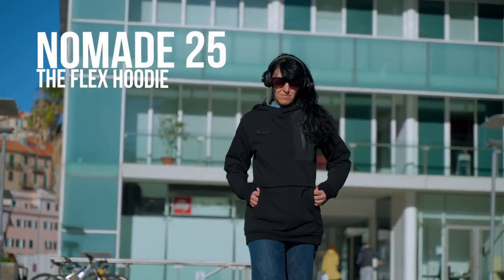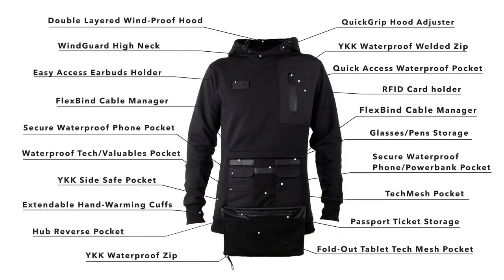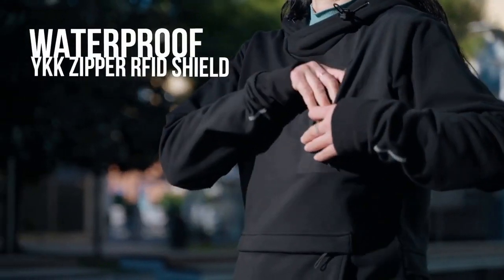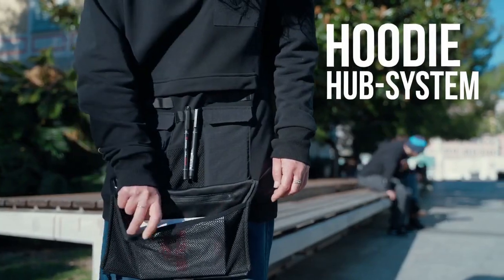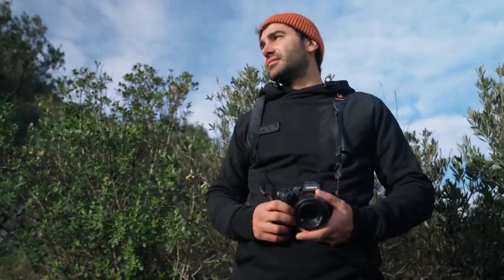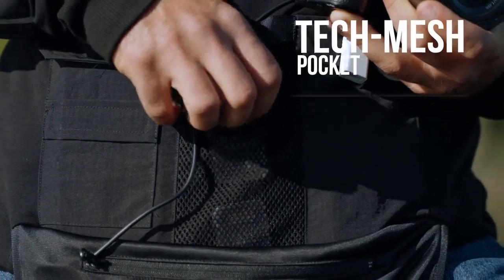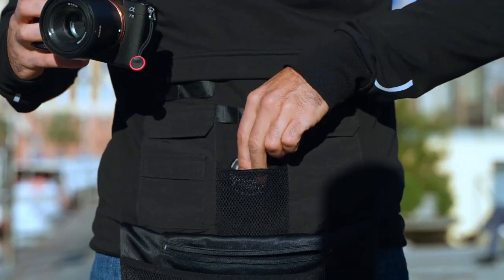And now, Nomade 25, the flex hoodie — 12 functional pockets, 25 features. Revolutionize your style with an urban twist. The quick access waterproof RFID chest pocket and the Hoodie Hub system offer effortless storage with limitless possibilities. The YKK Zipper Hub Reverse Pocket safely stores your daily or professional essentials, letting you embrace the moment with absolute freedom.